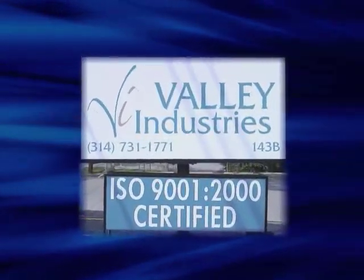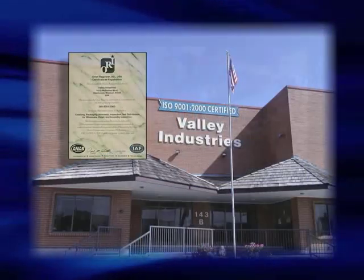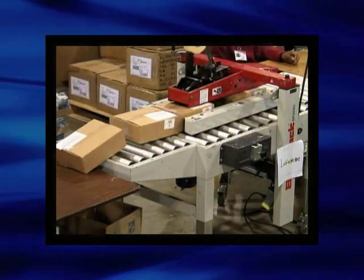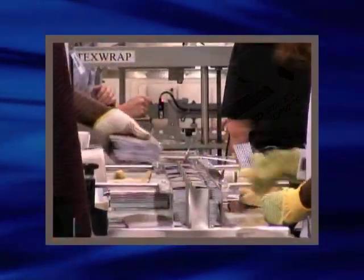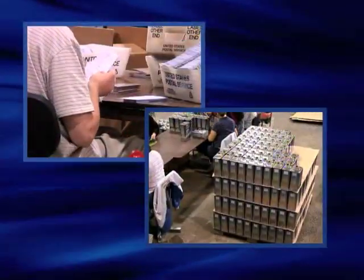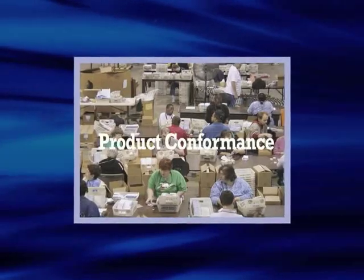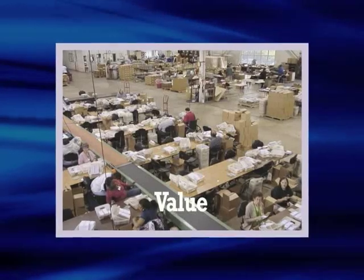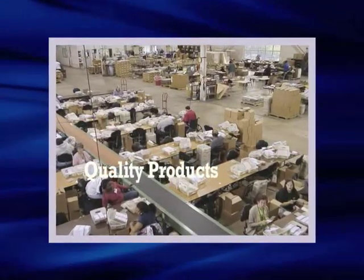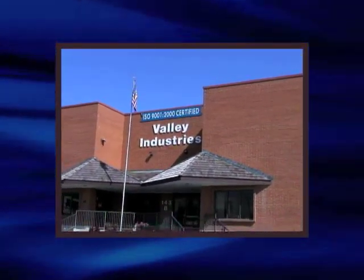In June of 2008, Valley Industries earned ISO 9001-2000 certification. This highly recognized certification ensures that Valley Industries' quality management system and processes are controlled. These controls not only ensure customer satisfaction, they show our commitment to continuously improve. We are the first and only workshop in the St. Louis region to achieve this distinguished certification.